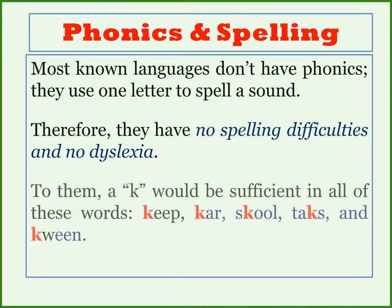In most languages, a K would represent the K sound in all of these words: keep, car, school, tax, and even queen.